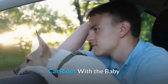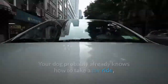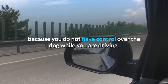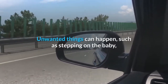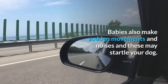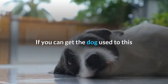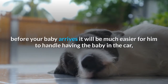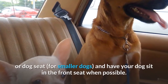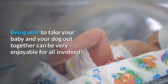Car rides with the baby. It is important to teach your dog how to ride in the car with you and your baby. Your dog probably already knows how to take a car ride, but it becomes a different experience with a baby in the car. Do not allow him to sit in the same seat as your baby because you do not have control over the dog while you are driving. Unwanted things can happen, such as stepping on the baby, nipping the baby, or licking the baby when the dog is too close. Babies also make sudden movements and noises and these may startle your dog. If you have the space in the back of your vehicle, it is a good idea to put the dog there. If you can get the dog used to this before your baby arrives, it will be much easier for him to handle having the baby in the car, making it less likely for him to feel neglected. If you do not have room in the back, invest in a dog seat belt or dog seat and have your dog sit in the front seat when possible. Being able to take your baby and your dog out together can be very enjoyable for all involved.